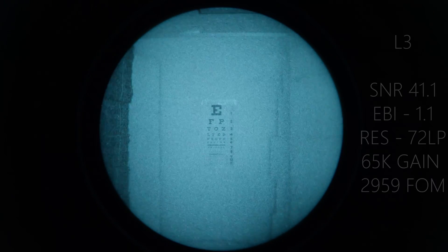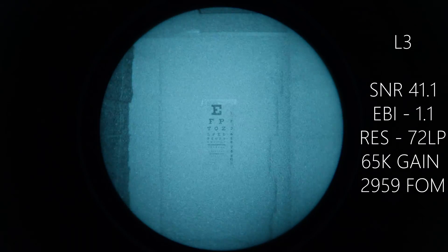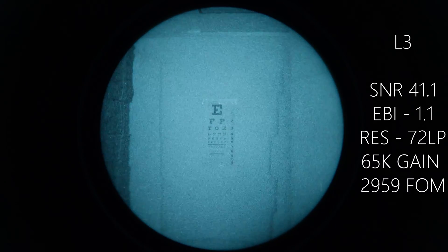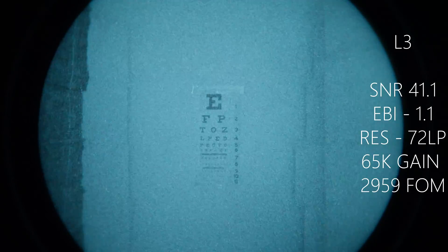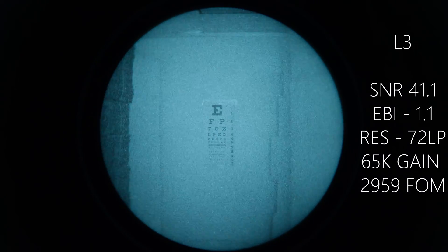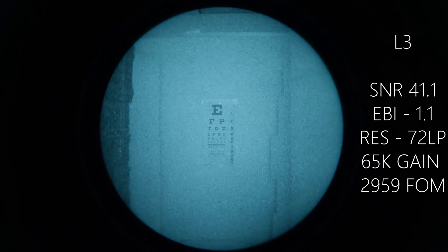Now we're on tube number four — this is the L3 filmless standard gain. This tube is installed in a Nocturne Industries Tanto. We've used this tube a lot for filming so we don't see the need to put it in another housing. It is at maximum gain because the Tanto does not have adjustable gain. Let's go ahead and zoom in a little bit — we have a very crisp focus. There's no gain to articulate per se. I'll go ahead and crack the door here to see what that additional light does to the image integrity, then shut the door again.